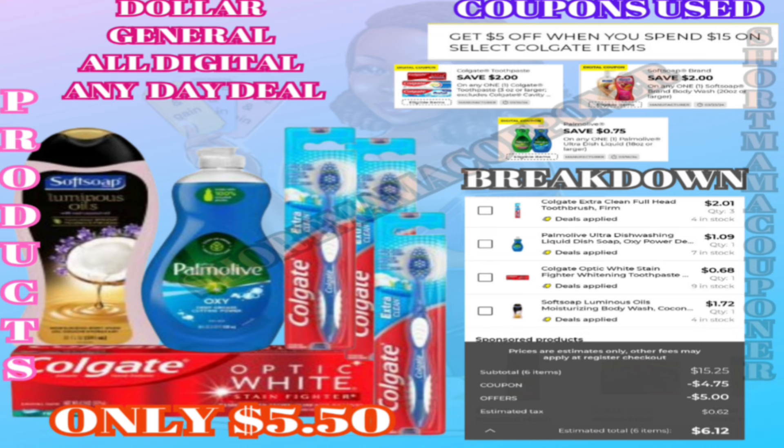The coupons I'm going to use are two dollars off for the Colgate, two dollars off for the Soft Soap, and seventy-five cents off for the Palm Island. These items are on an instant savings promo — you get five dollars off instantly when you get fifteen dollars worth of product, so you don't have to clip any coupon. After all my coupons are applied, my total is going to be five dollars and fifty cents for all these items, as you can see right here on the breakdown.